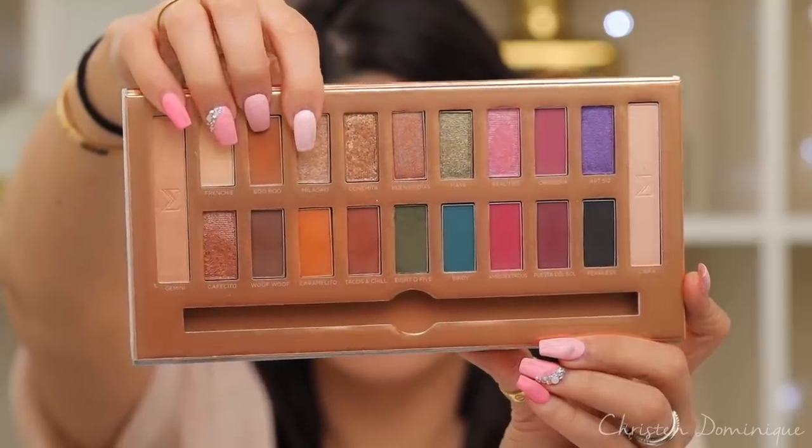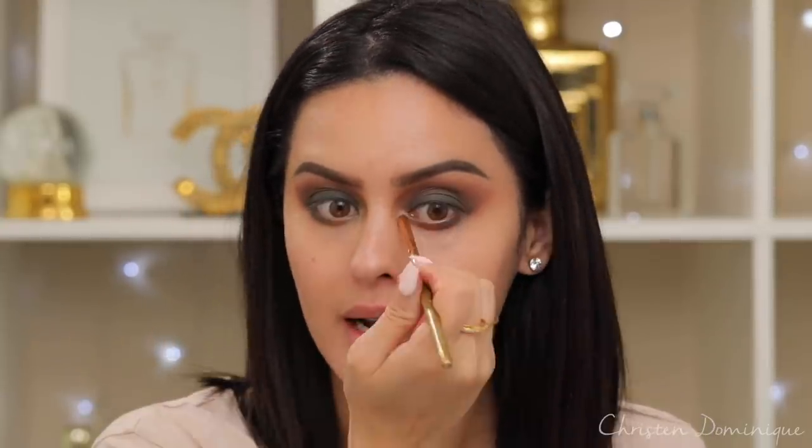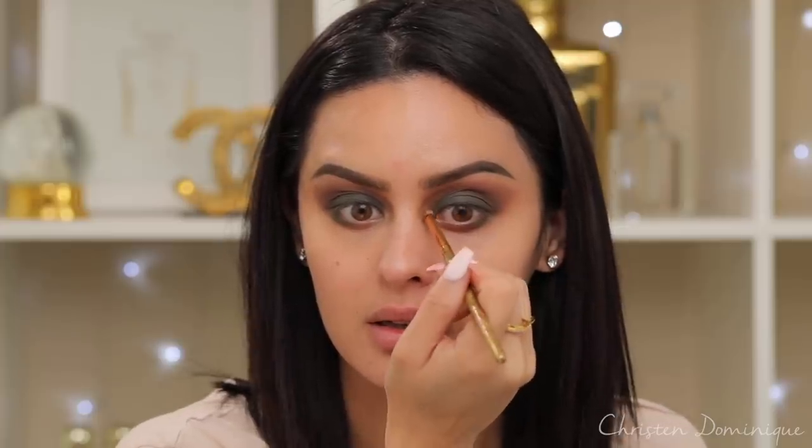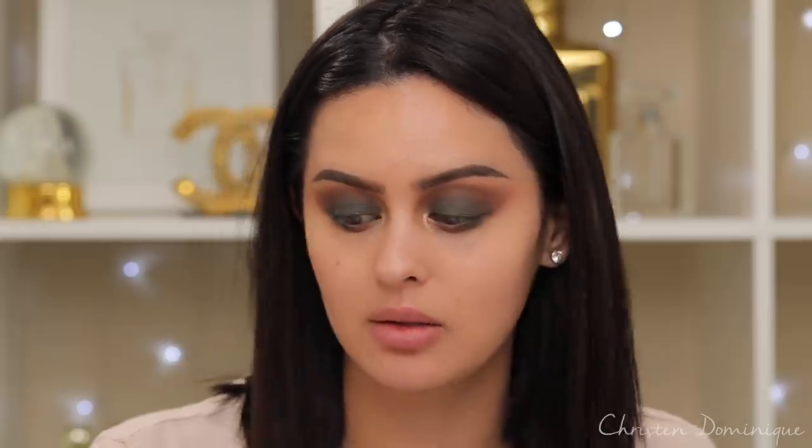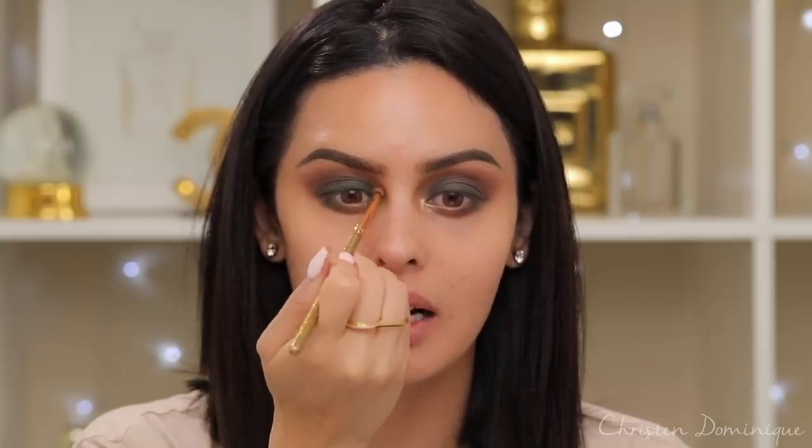My camera cut off — you didn't see this — but I picked up the green color again and put it right on the outer corners of the lower lash line just to tie everything together. The highlight I'm using is Milagro, picked up with a Luxie 141 mini round brush, right in the inner corners. I like this color — it's more golden than it looks in the pan. I thought it would be more of a pearl or champagne, but it's more on the gold side, like a really good mix between Conchita and Milagro.